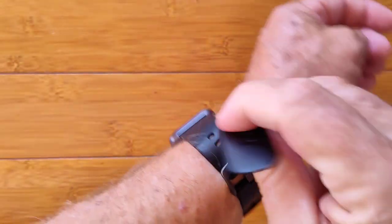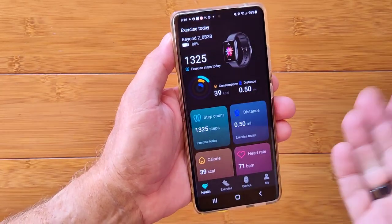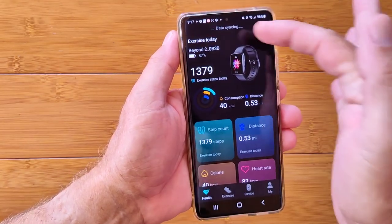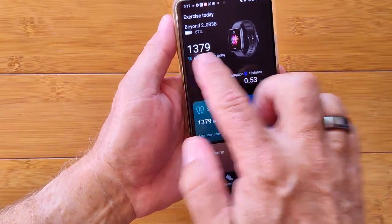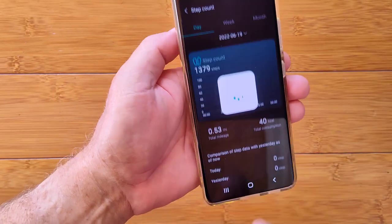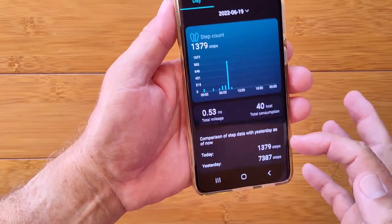Let's switch over to the app and look at how it interfaces with the watch. We're at the Google Play Store downloading InfoWare. Set it up, create an account, get tethered with the watch — it automatically syncs the latest data and shows the paired watch. Here's the step count information with a chart showing yesterday's and today's activity.